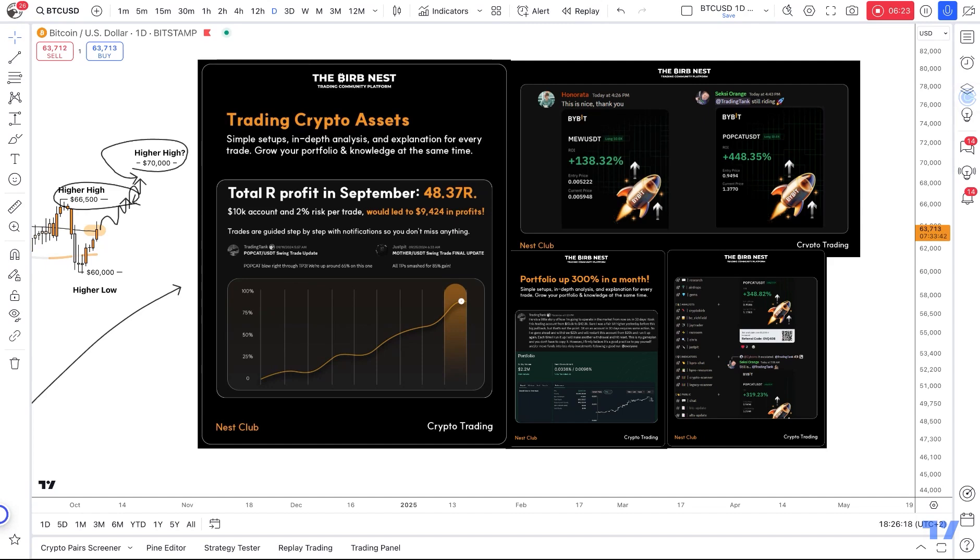If you want to take advantage of this special offer, check the special link. All you need to do is link your account to the Whop platform we use with a special discount code — 10% on your first payment. You'll get access to this trading corner, trading room, trading hub, and our premium strategy indicator that I use on a daily basis for my own trading. Don't just take my word for it — 48.37R generated in September from our profit calls. A $10K account with 2% risk per trade would push roughly $9,000 in profit. Members like Honorata had 130% gains, Sexy Orange had 448% gains, portfolios up 300% in a month. Don't miss out — last day. Check the link and I'll see you inside.